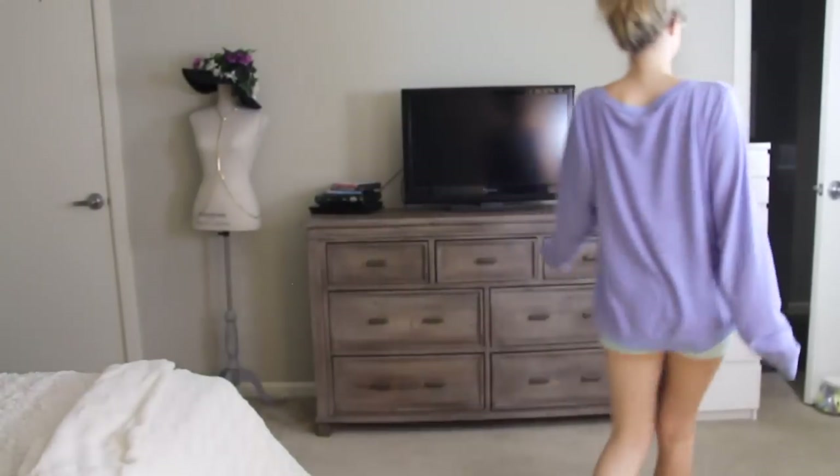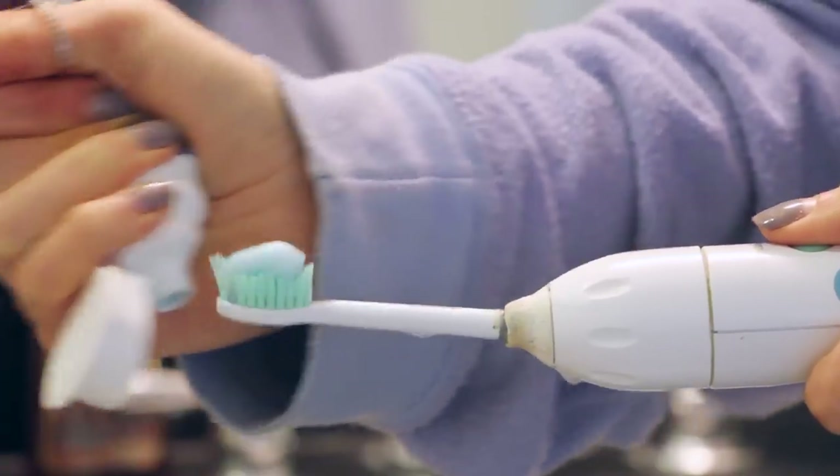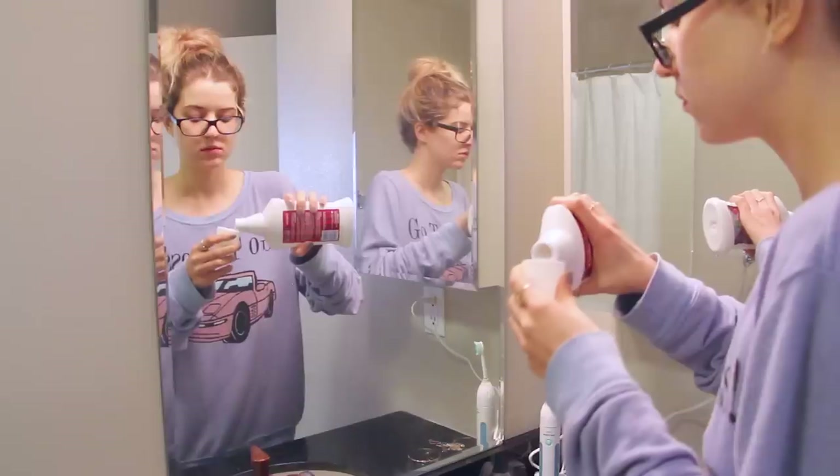So once I finish my frozen mango and whatever YouTube video I'm watching, it is time to brush my teeth. Fun fact: I actually try and do a wall sit for the whole time while brushing my teeth, and I don't always succeed — like right here. But getting a little workout in while I can.